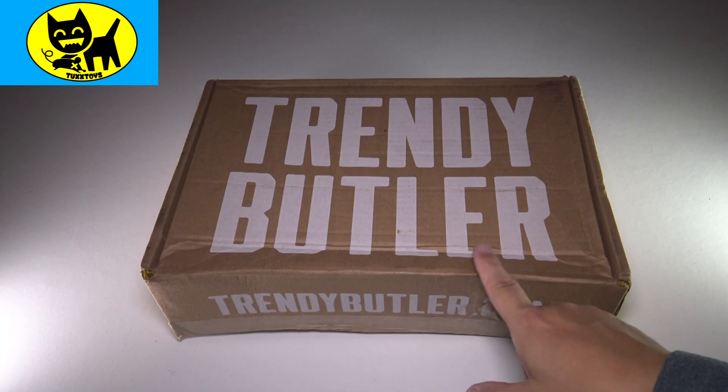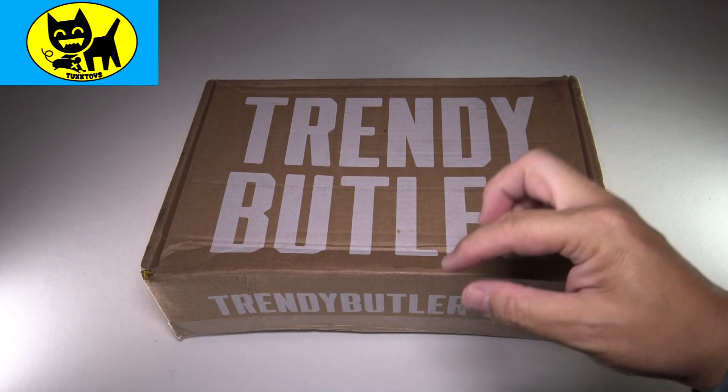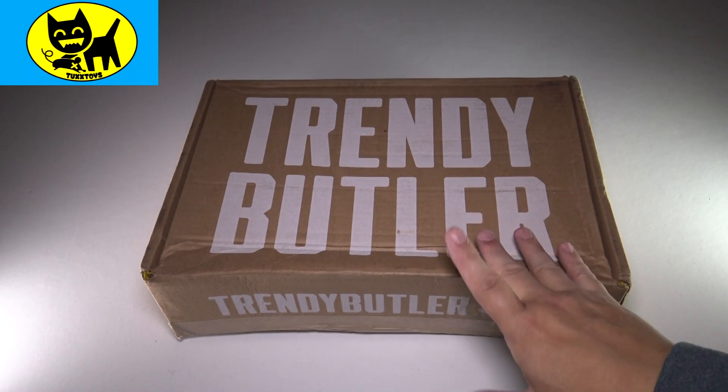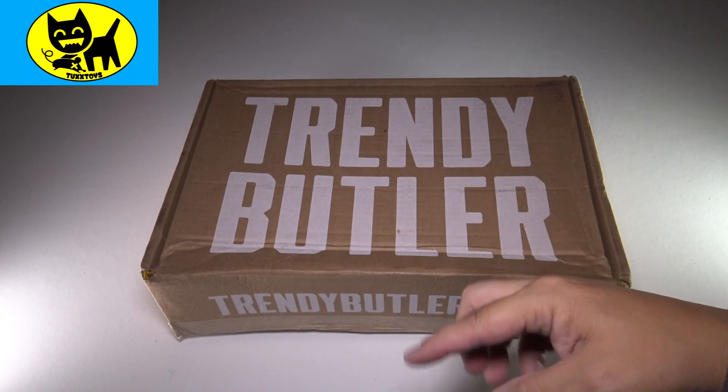Before I open this box, I should mention I have a link for you in the description down below. Click that link and get your own — these guys will hook you up with some amazing clothing at a big discount with the code in the description.